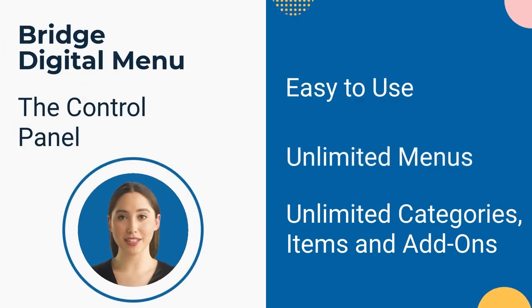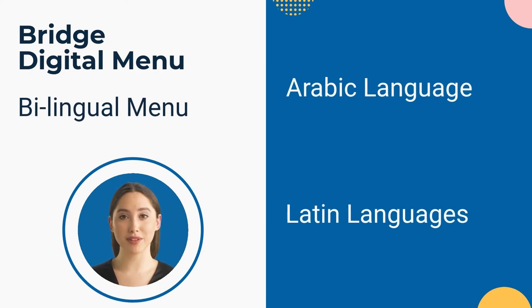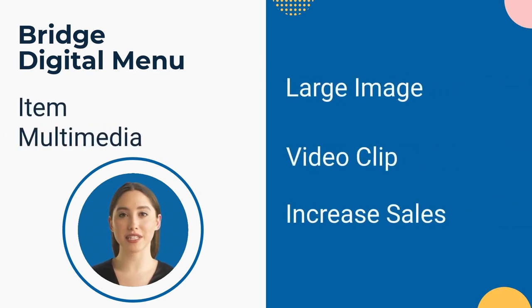Our easy-to-use control panel gives you the ability to define unlimited menus. Under each menu you can define unlimited categories, items, and add-ons. All our menus are bilingual — this means you can use Latin text and Arabic text at the same time. With each item you can attach an image and a short video clip. The images and videos will increase your sales dramatically.